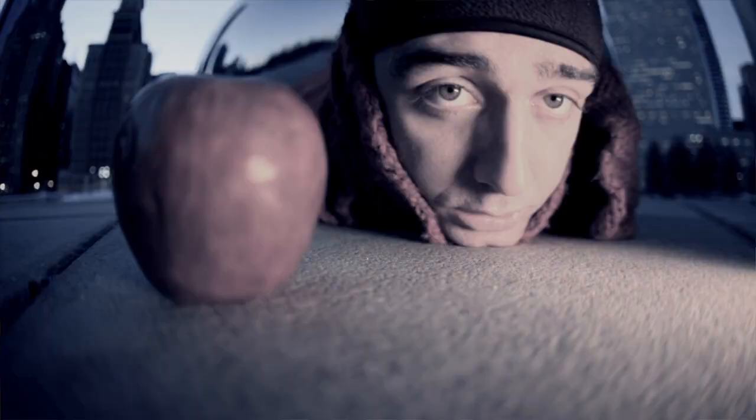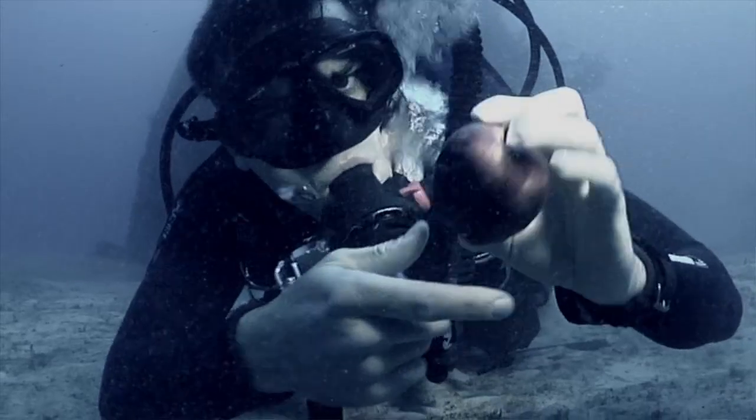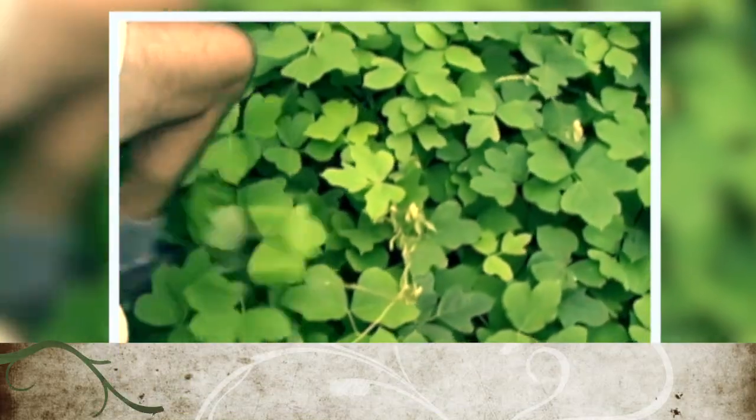By invasive plants, I'm talking about weeds that are introduced from somewhere else that have come here and are causing big problems. I'm not talking about things like apples, which are from Central Asia, because they're not really causing a lot of problems. I'm talking about plants like this one — kudzu.